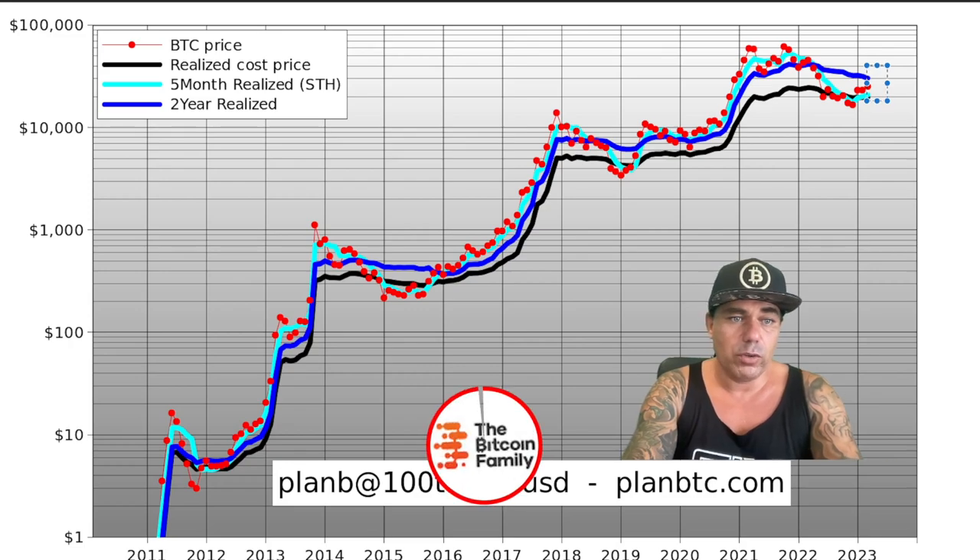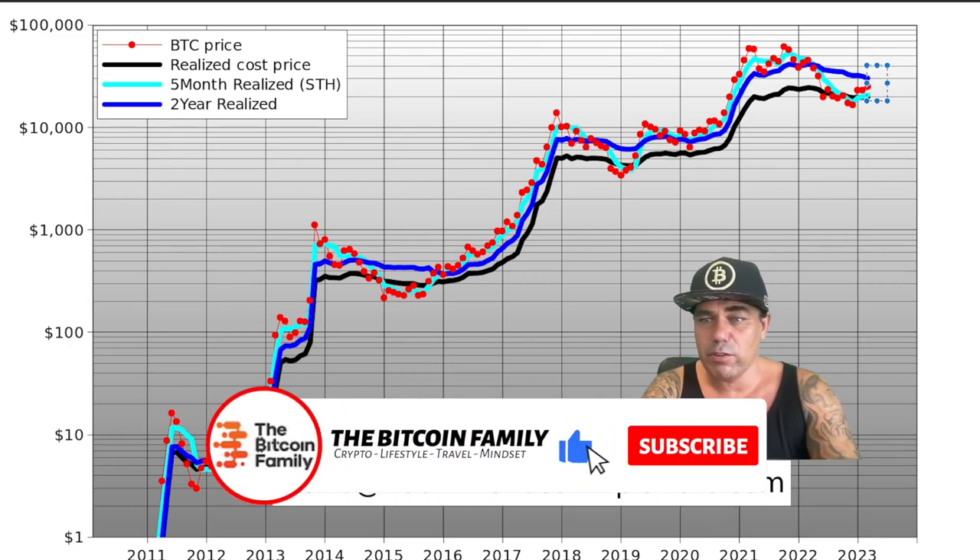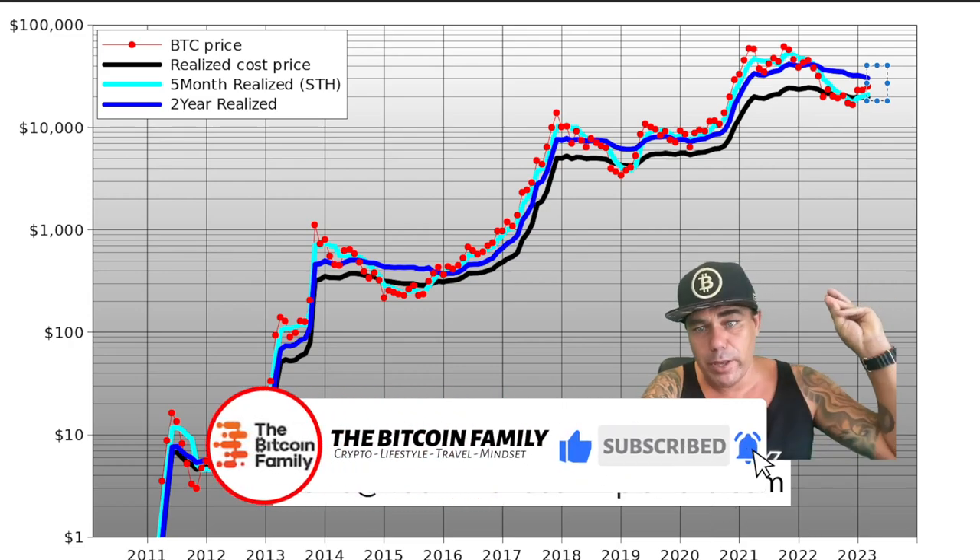This is going to be a very exciting couple of months. For me the bull run is going to start in 2023 — there's no question anymore. It is already bullish for me, but the full bull run will be starting in 2023, and then in 2024 we will see the halving.